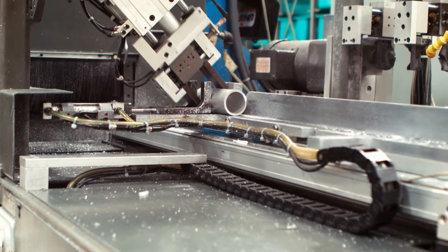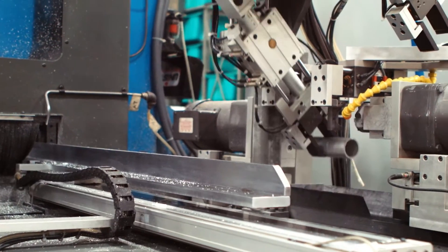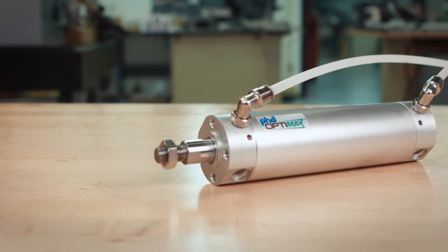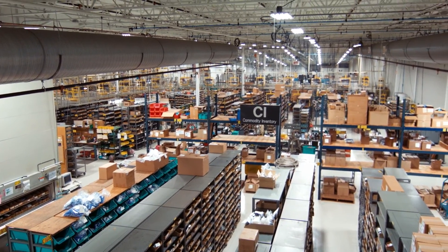Ph.D. OptiMax is an economical, efficient, and reliable alternative to traditional custom-made actuators. But don't worry, the product line meets and exceeds machine builders' stringent performance requirements.